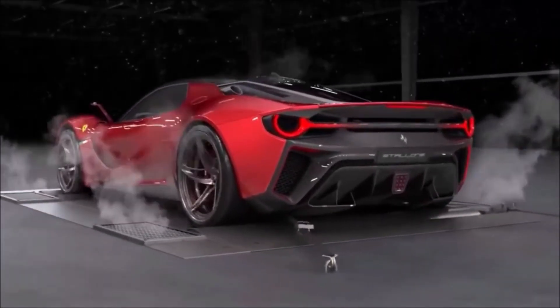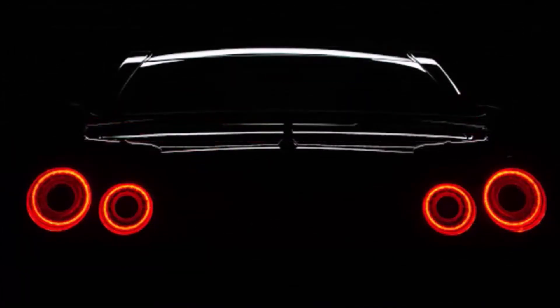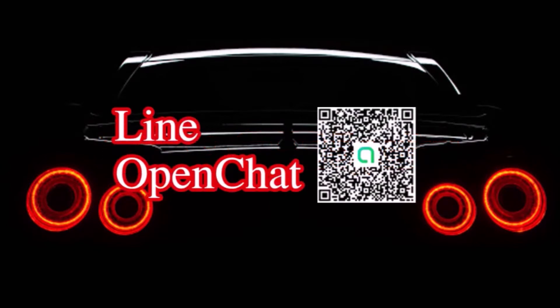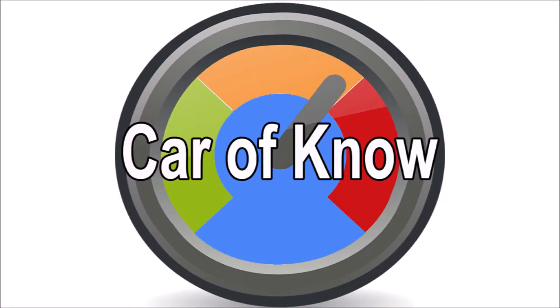This video is brought to you by... Hello, I am the car of NO. Today we will be able to talk about this. We will see you in the next video. Please join us in the next video.